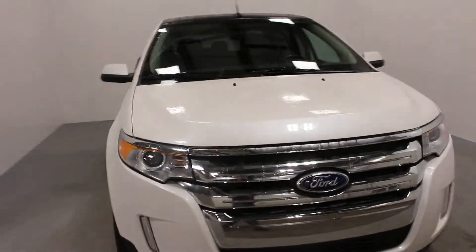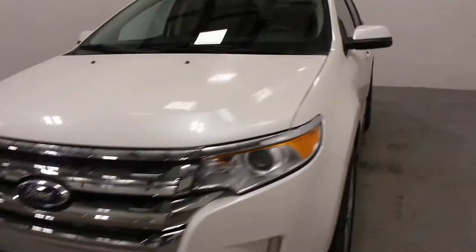Hi there, it's Adam from Keshia Evan Yorkton. This is our 2011 Ford Edge. This one here is your limited model. It does have your 20-inch wheels on it. It's real bright white with a little bit of a metallic flake into it — very nice and clean vehicle. It's got about 167k on it.